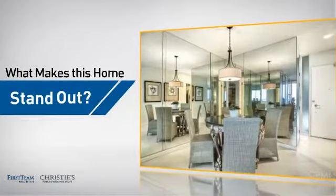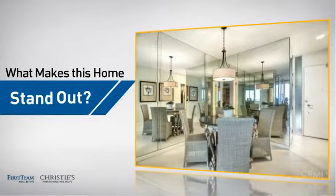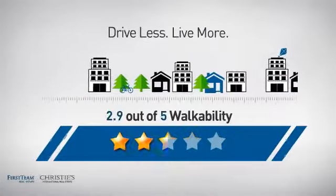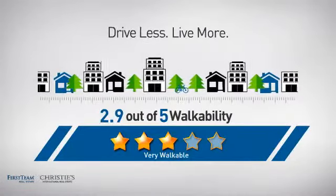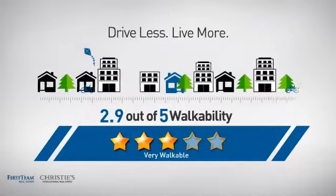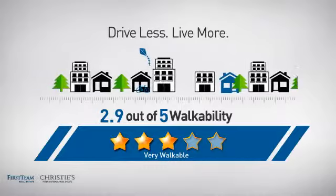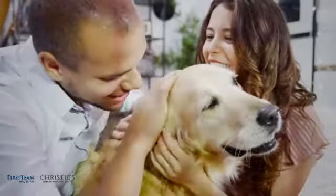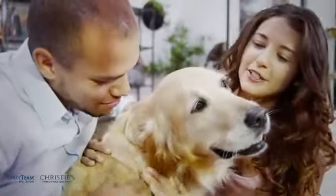But let's talk about what really makes this home stand out. With a walkability score of 2.9, the neighborhood is a very walkable place to live, offering a healthier lifestyle, shorter commutes, and the ability to run errands on foot.